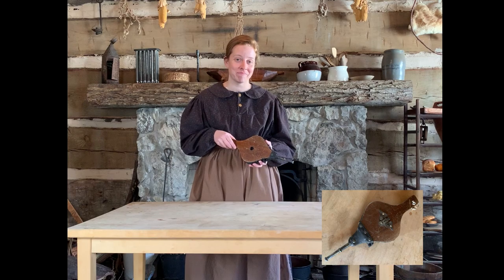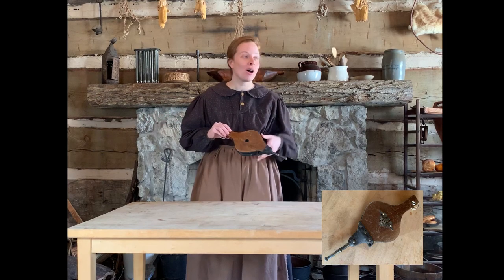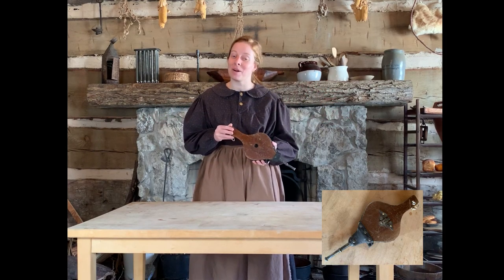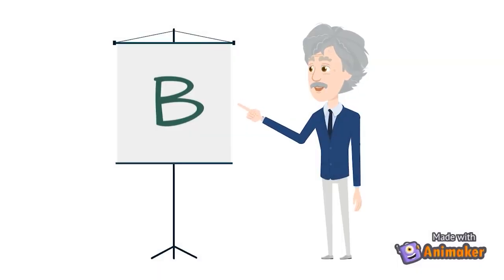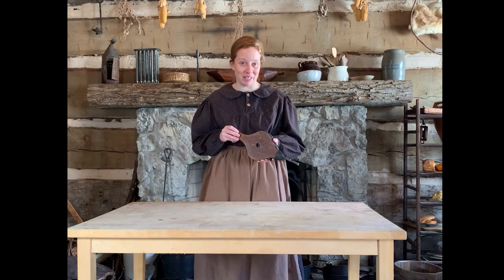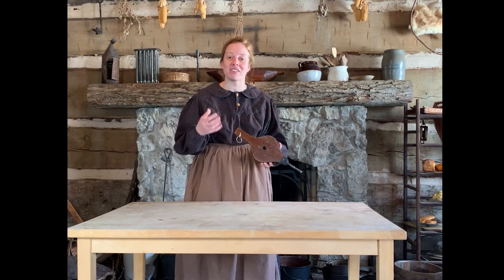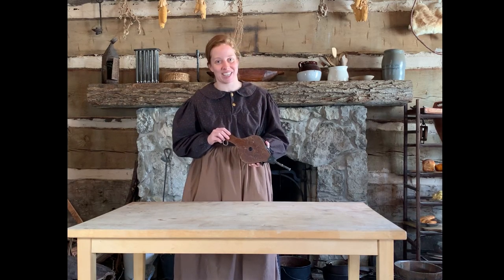Is this A, used to cool off sweaty people, especially in the kitchen, or B, used to help get a fire started? This is a bellows — B is the correct answer. This was used in the fireplace. It would blow a little bit of air onto the embers or near the logs where the fire had been started, giving the fire the oxygen it needed to help the logs catch on fire.